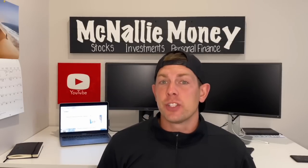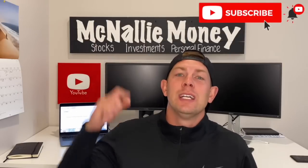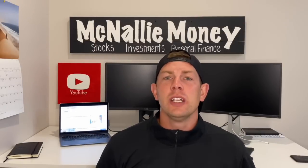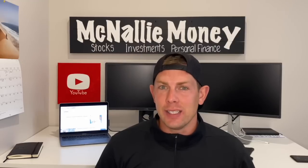Before we get into it, please take a second, hit the like button — it's a huge help to myself and the channel. If you're not already subscribed to McNally Money, feel free to do so. And let me know in the comment section below if you've heard of this company before, if you're currently holding shares of InMed Pharmaceutical, and how you think they stack up to some of the other players in this space. With that being said, let's get into today's video.